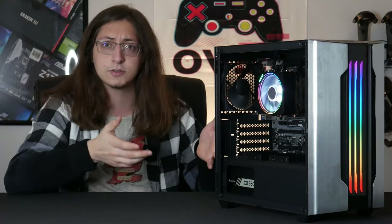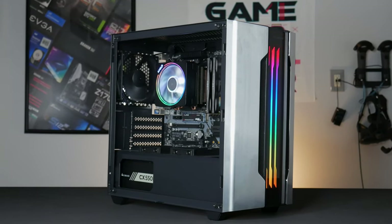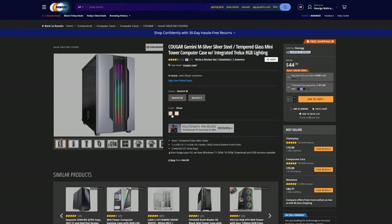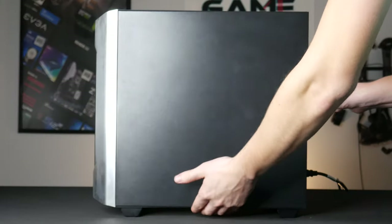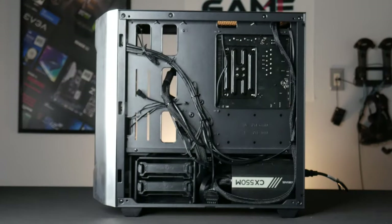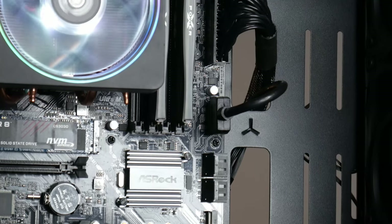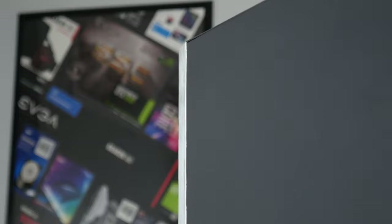Now personally I have mixed opinions on this case, so let's cover the pros and cons. I really like the black and silver color scheme, and the RGB on the front gives the case a nice accent. It also comes in an all black color scheme if you're not a fan of the silver. As for cable management room, this case honestly really impressed me — there aren't any rubber cable grommets, but as for actual room behind the motherboard tray, I didn't have any issues getting my cables tucked away nice and neat.